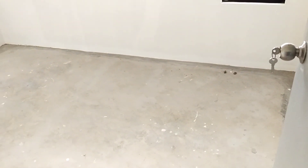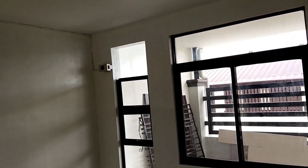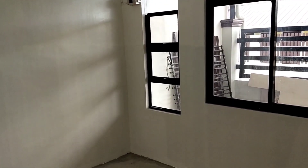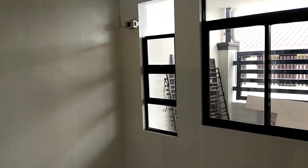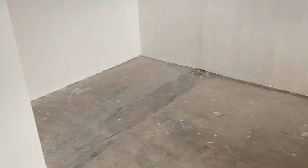Ito yung Bedroom 1. May butas na dun para sa aircon. Pwede yung lagayan dun ng cabinets. Pinalaki kasi ito — yung mga bedrooms ito pinalaki na ng mga mayari.